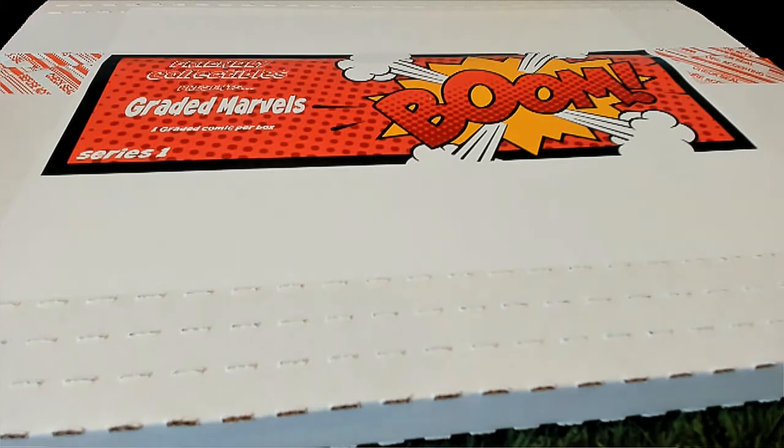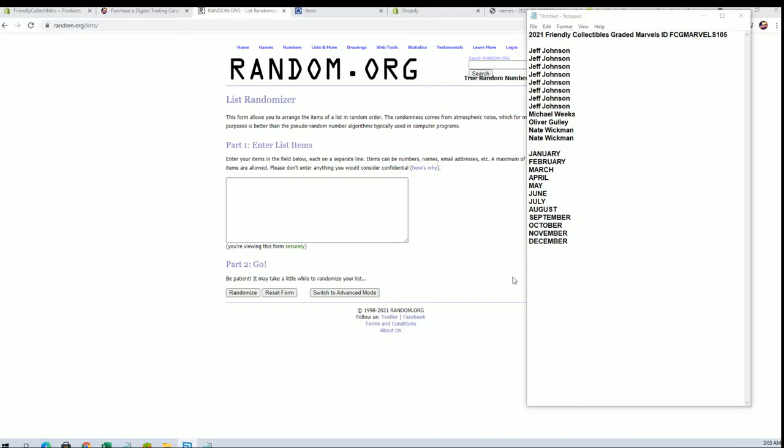This is Pretty Collectibles graded marbles number 105. Thanks everybody for joining. We got Jeff J and Nate W — let's get this going, good luck.